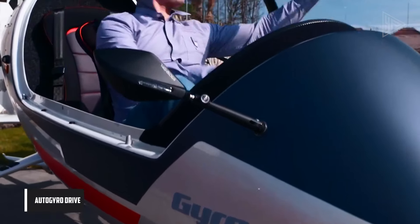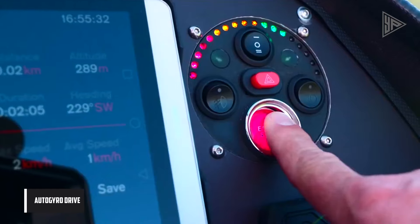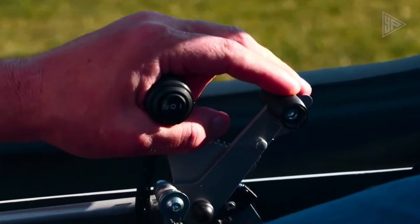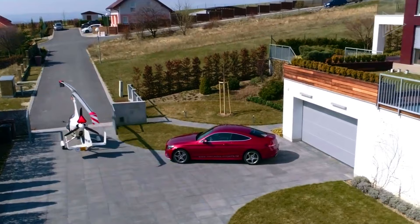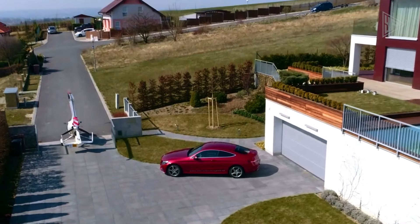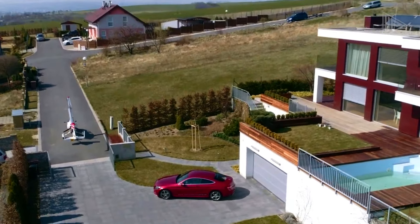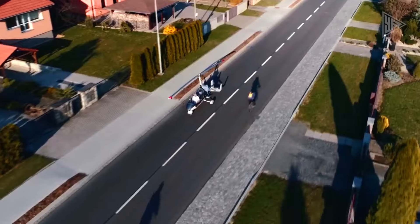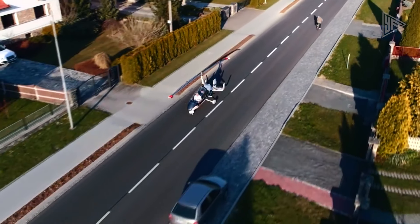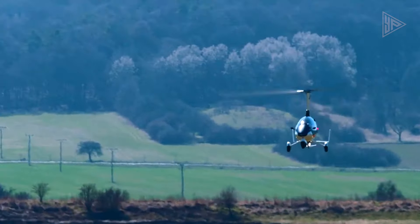Auto-Gyro Drive. The Auto-Gyro Drive is a groundbreaking idea that combines the innovative technology of auto-gyros, or gyroplanes, with the practicality of street-legal vehicles. Auto-gyros use an unpowered rotor in free auto-rotation to create lift, similar to helicopters, but requiring air flowing upward across the rotor. This unique feature allows auto-gyros to be designed in different ways, including as road-legal flying cars.